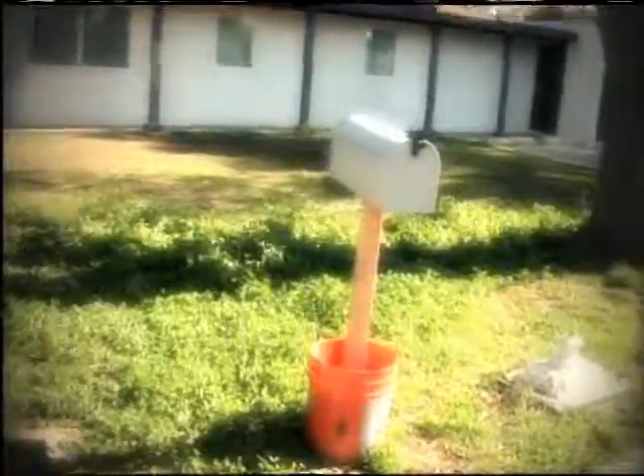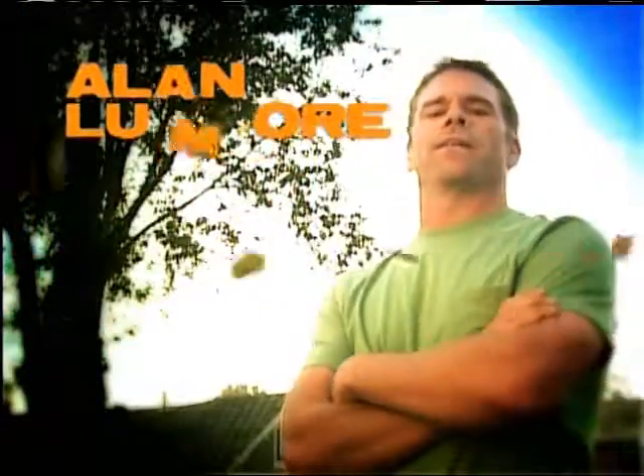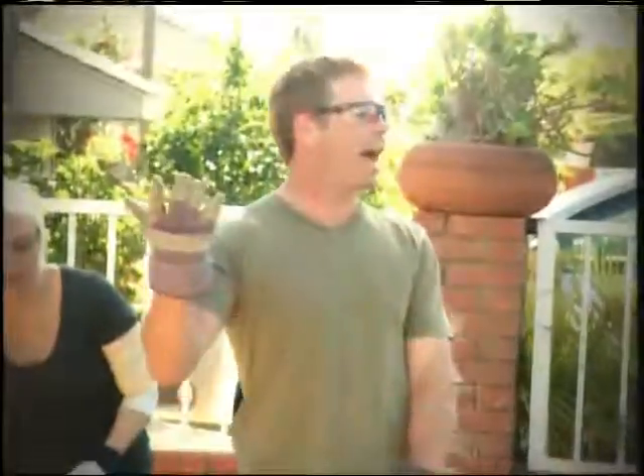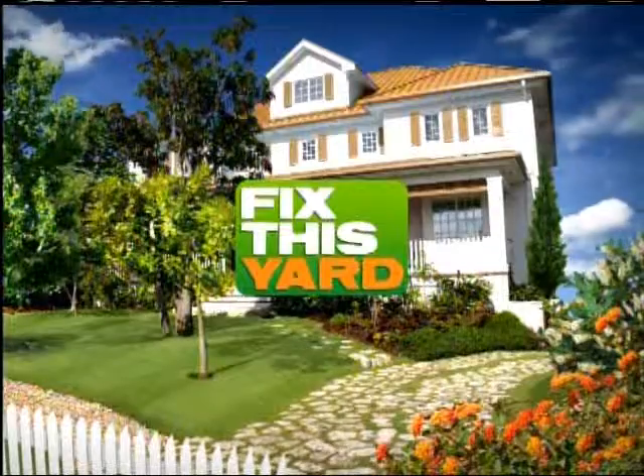Being a good neighbor isn't always easy, especially when you live next door to this. I'm Amy Devers. I'm Alan Luxmore. Give us a weekend and we'll turn any eyesore into the envy of the neighborhood. This is Fix This Yard — we're knocking on your door next.